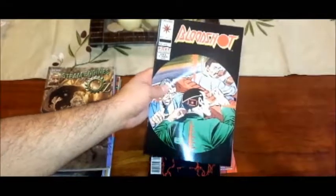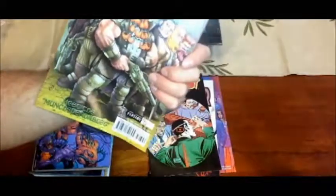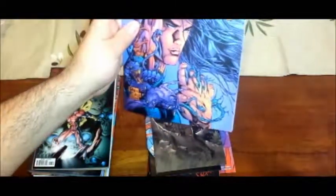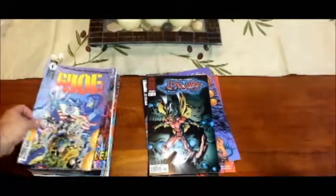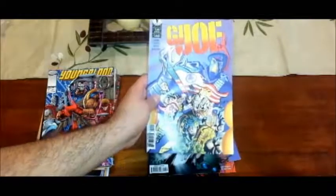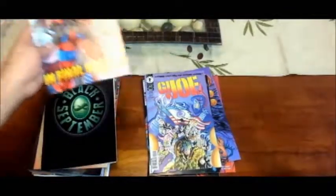Bloodshot. Ooh, looks interesting. Steam Engines Oz — oh, that looks kind of neat. So far so good. Spirit the Towel — there it is. DVAT. They make new ones. G.I. Joe, from Dark Horse. I've seen a trend that these are a lot of Image and Dark Horse comic books, which is fine with me.